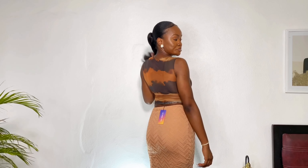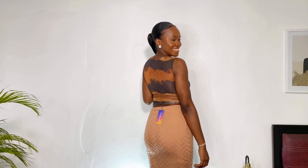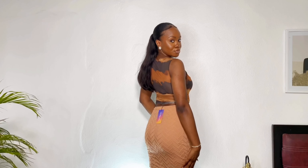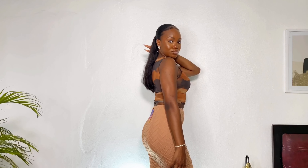I got this skirt in an extra small but to be frank I should have gotten a small — I sized way too small. I can now only wear this skirt at night without feeling some kind of way. But minus that, I absolutely love the skirt.